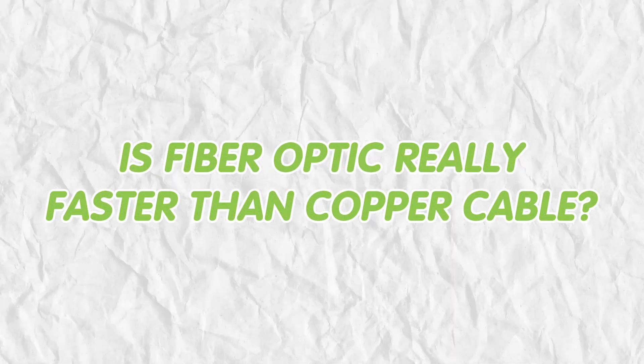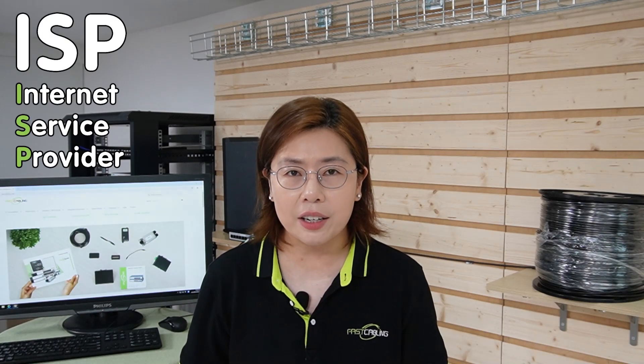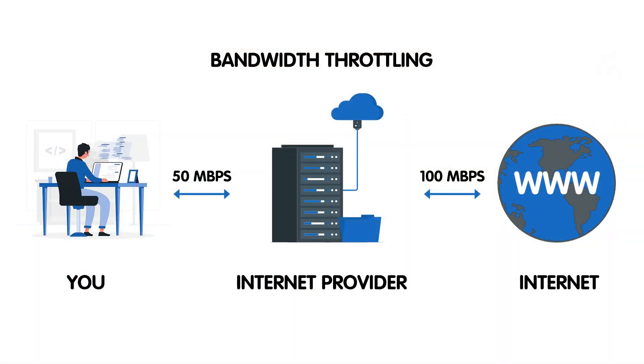So let's start with a surprising fact. Is fiber optic really faster than copper cable? Many would immediately say yes, but it's not that simple. The truth is, the actual speed of your internet isn't just about the type of cable you use. It's primarily dependent on your internet service provider, or ISP. Your ISP could be delivering internet through fiber optic right to your neighborhood, but the final speed you experience can still be based on the plan you've chosen or the ISP's infrastructure limits. So even if you have the latest fiber optic cable installed, your ISP's bandwidth cap might be what's truly slowing you down.